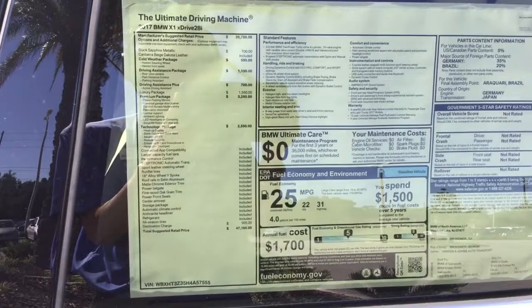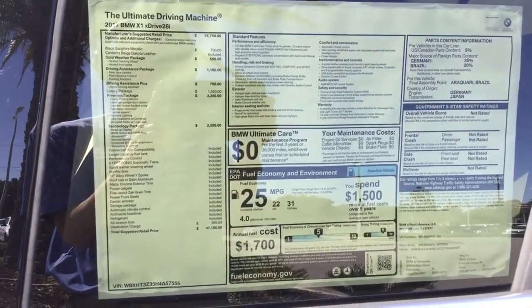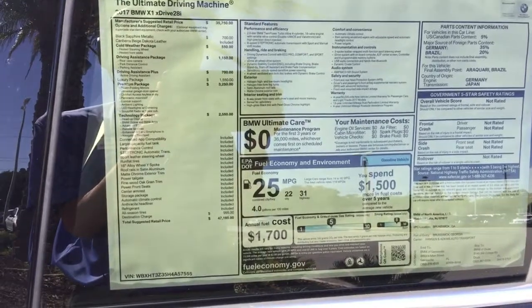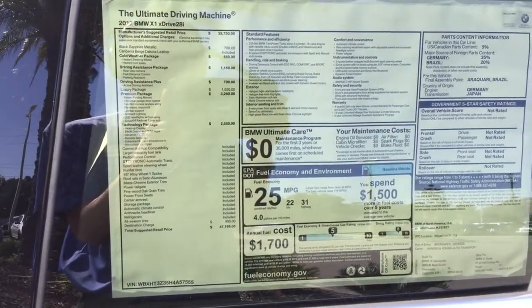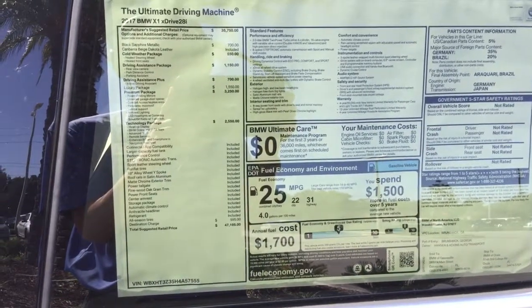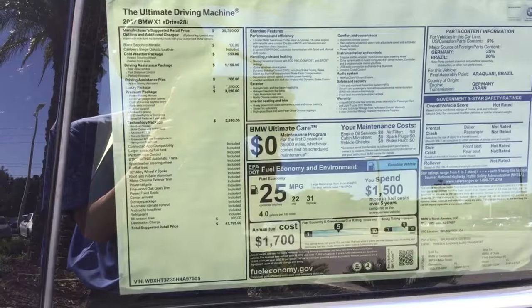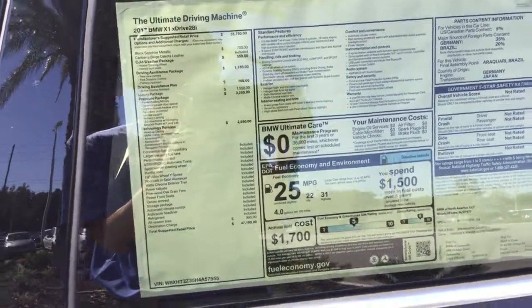You've got the driving assistant plus package, which is active driving assistant. You've got the luxury package, which gives you a lot of chrome accents. You've got the premium package, which gives you power folding mirrors, universal garage door opener, and comfort access so you can lock and unlock the car just by touching the door handles. You also get a panoramic moonroof, lumbar support, ambient lighting, LED lights, one-year SiriusXM radio, and the technology package for heads-up display and enhanced Bluetooth.